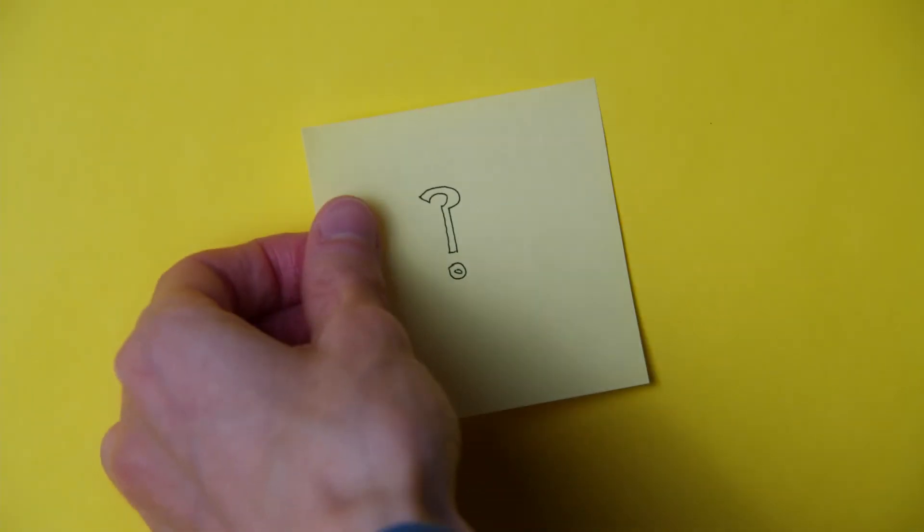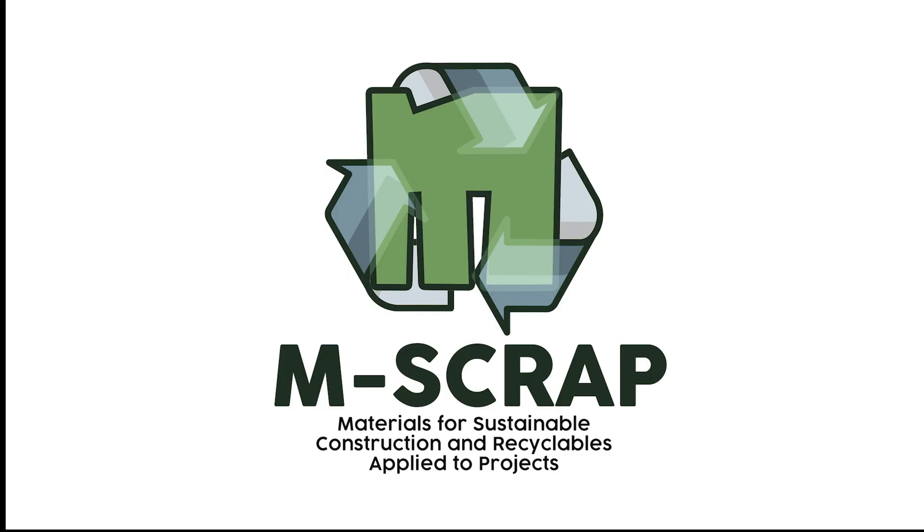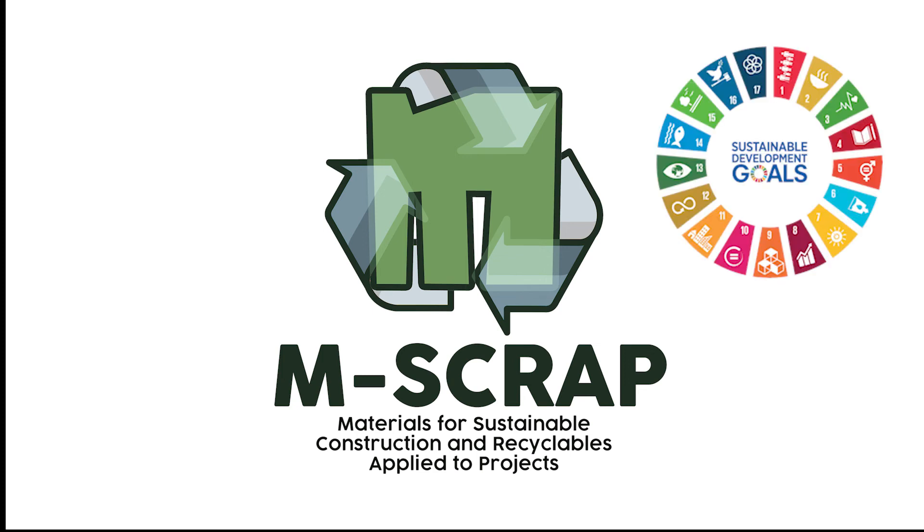What can we do about these construction wastes and their by-products? Here at Emscrap, we work on finding out how to make the construction industry sustainable, to do our part in achieving the UN Sustainable Development Goals.